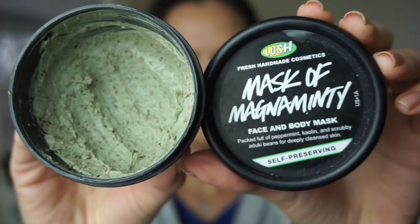My favorite mask from Lush is the Mask of Magnanimity. It feels so good - it is minty as the name implies and it feels a little bit tingly but also moisturizing and does a little bit of exfoliating. This mask is just the all-around go-to. I go through this stuff so quickly, and bonus - it is green and goopy and weird looking so I like to put it on and freak my husband out. If you're going to try one face mask from Lush, try this one. This is my absolute favorite. That wraps up my little Lush haul and my Lush favorites.